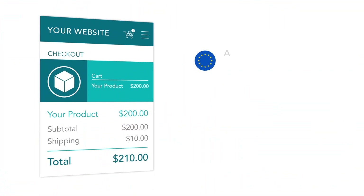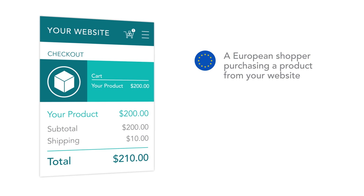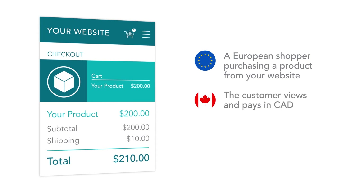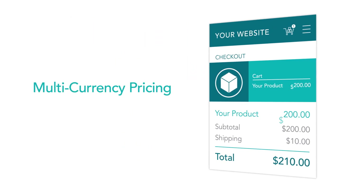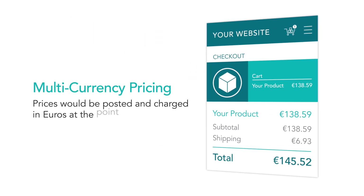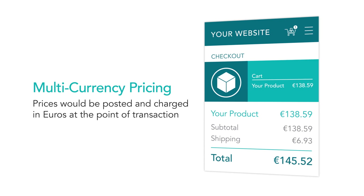Take an example of a European shopper purchasing a product from your website. Today, that customer views and pays in Canadian dollars and only sees the final cost of their purchase in Euros when their credit card statement arrives. With Multicurrency Pricing, prices would be posted and charged in Euros at the point of transaction.